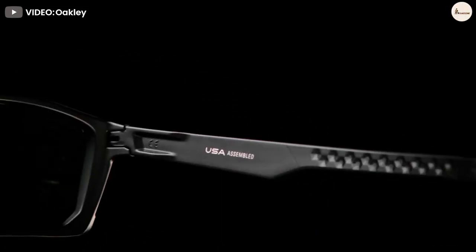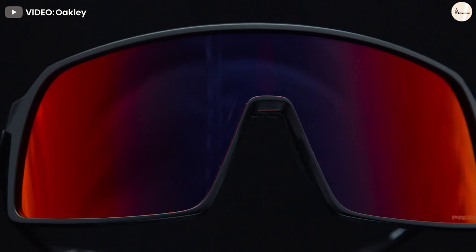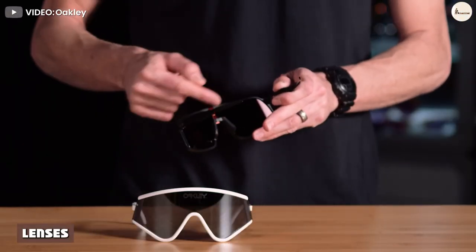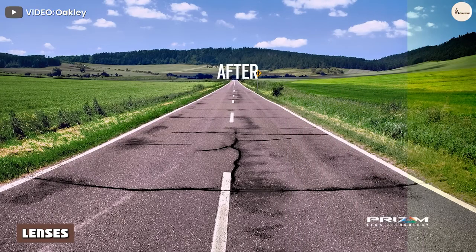Oakley is known for incredibly durable and lightweight frames. Their branded Oh Matter nylon material is a great alternative to standard acetate and is well suited for very hot or cold temperatures, meaning they won't crack. However, it's worth noting that Oakley frames have a tendency to get visibly scratched because of their material.